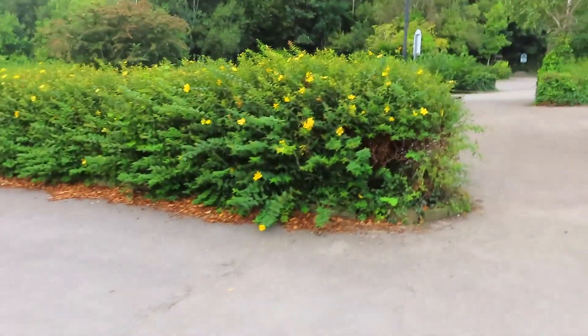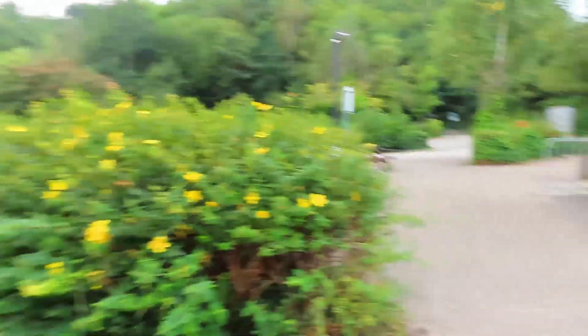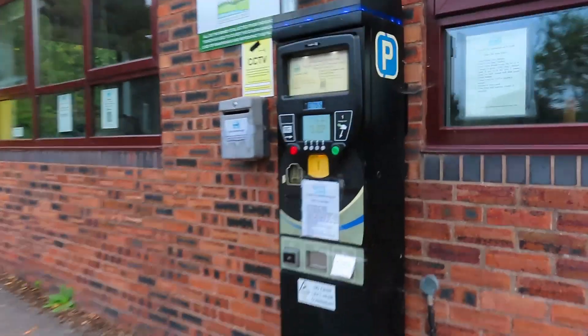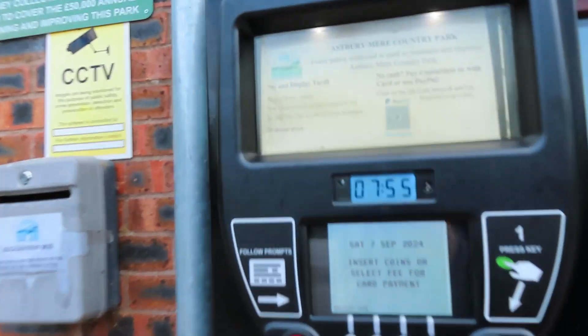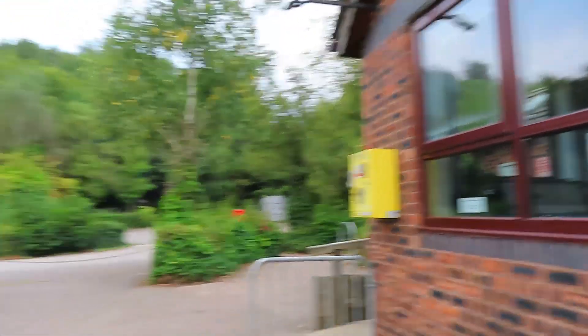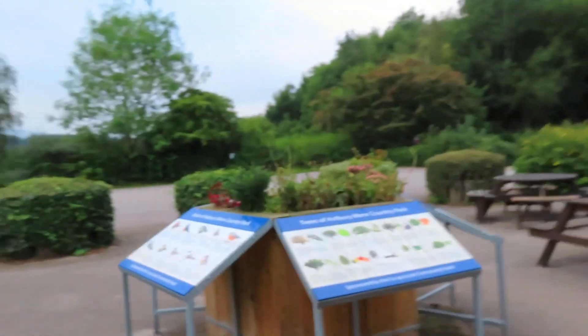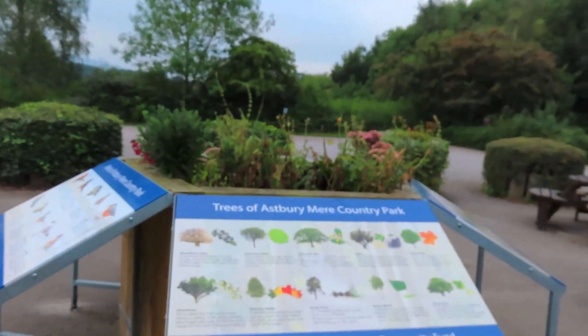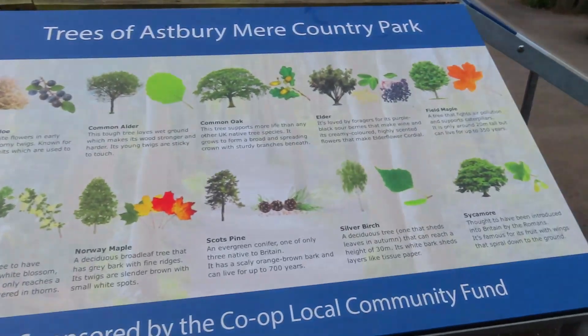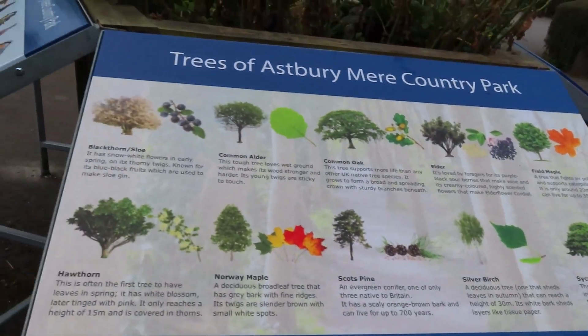This is the car park. They do have to pay but it's a reasonable price — two hours for 60p. They do have a defibrillator and they have some signs showing what you can see. It shows you all the trees and types of trees they've got.